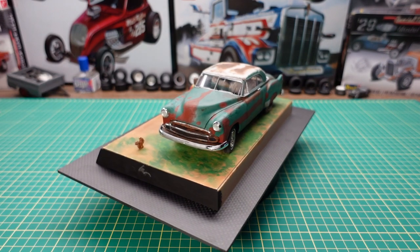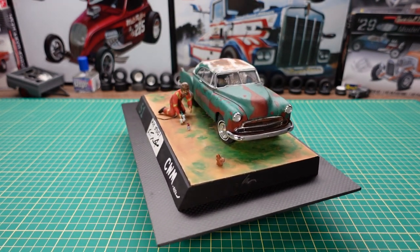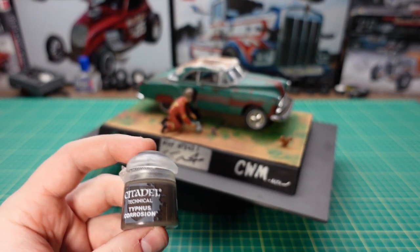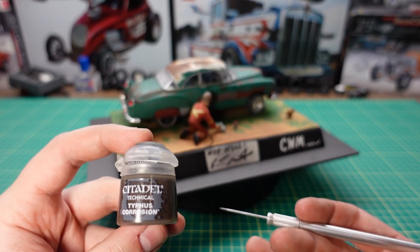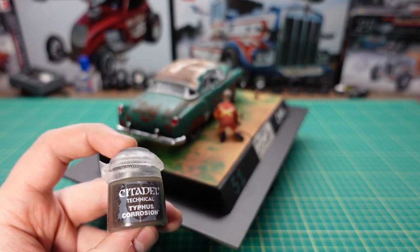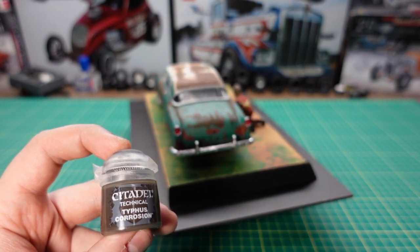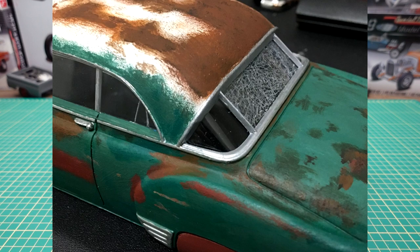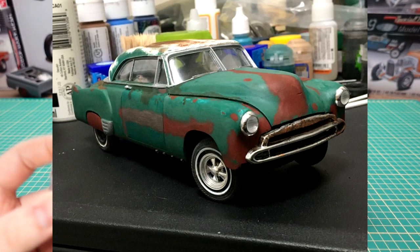I love seeing these weathering techniques. The brand I like to use for major rusts is Citadel Typhus Corrosion — it actually has a grit in it. It's usually made for tabletop games like Warhammer. You'd buy a paint like this at big hobby shops like Hobby Wholesale, or a Games Workshop store. The top of the roof and trunk on this model has that texture applied right here — it's a dark brown with grit in it.